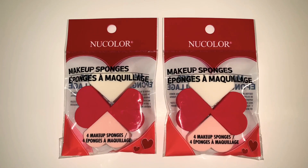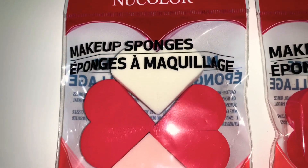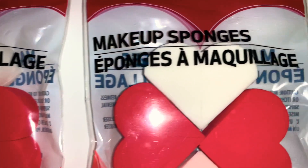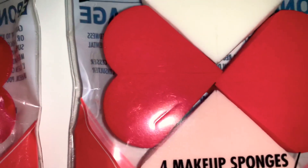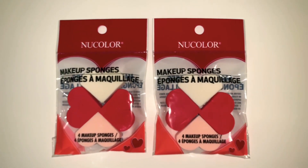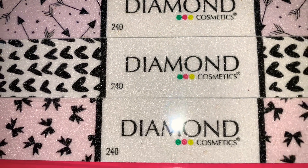Next up I found these makeup sponges by New Color. What's cute about them is that they are shaped into hearts, and the hearts cut in half so you end up with eight sponges. They come in white, reds, and light pink — one white, two reds, one light pink, all cut in half. I thought that was so cute, so I got one for me and one for my daughter, because it's Valentine's Day and everyone loves hearts.